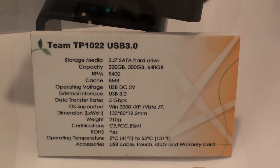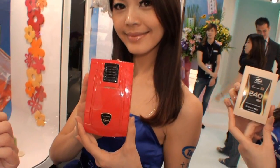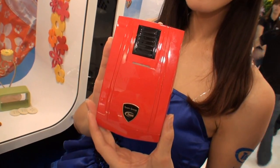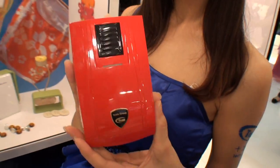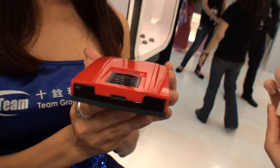We also have a very stylish racing car design. As you can see right here, we call it TP1023. It's also using a USB 3.0 interface. It's a Ferrari style. You can see here is the interface on our beautiful girls.